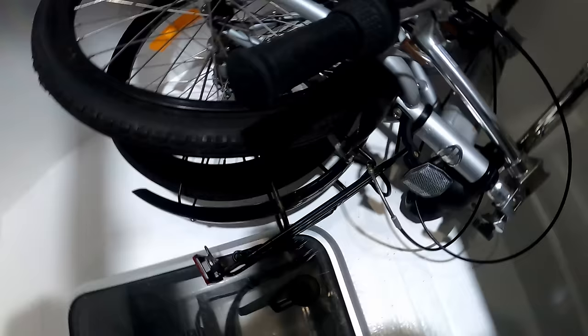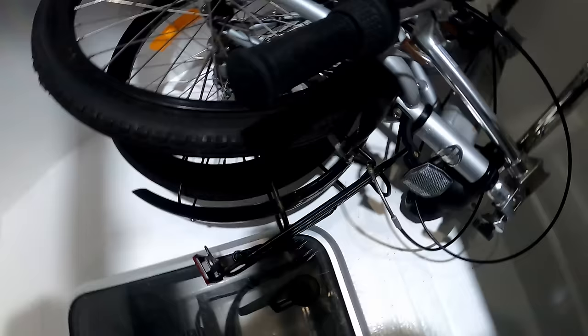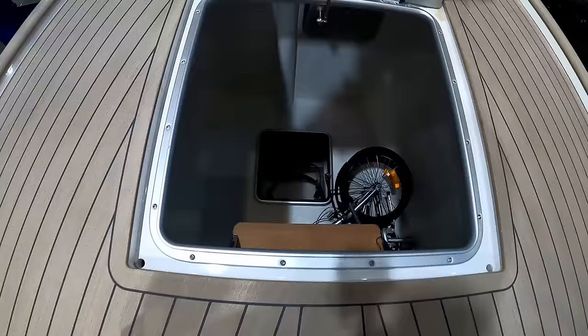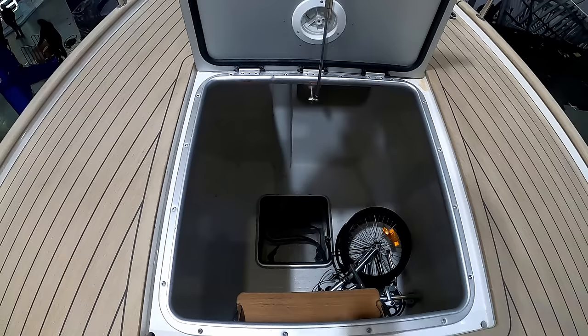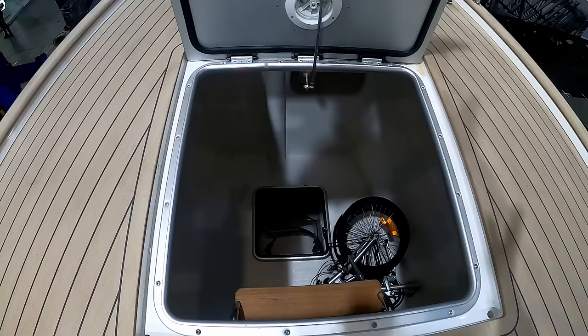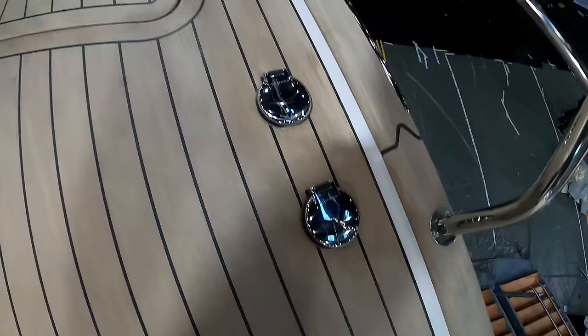The small bike in here doesn't do it justice - there's probably three or four cubic metres of storage. All your spare sails, fenders, especially if you've got those new blow-up fenders - perfect for in here. Paddle boards, kite surfing gear - your toys are just going to fit in here, or in those aft lockers or the dinghy garage. Your foot controls for the windlass - electric foot controls.